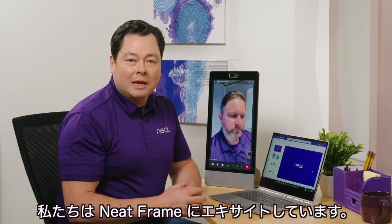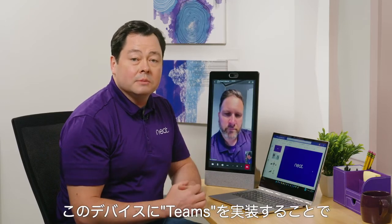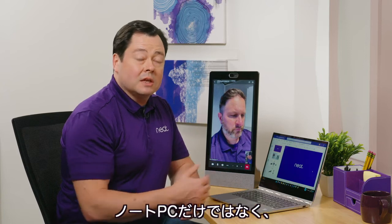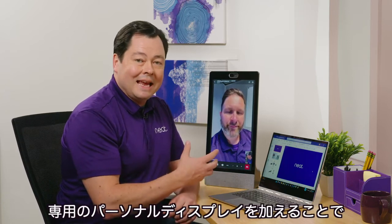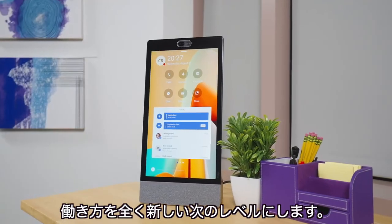We're really excited about Neat Frame and what we're doing with Microsoft to bring Teams to this device, and allow you to experience Teams not just on your laptop, but also in a dedicated personal display that will allow you to bring your Teams experience to a whole new level.